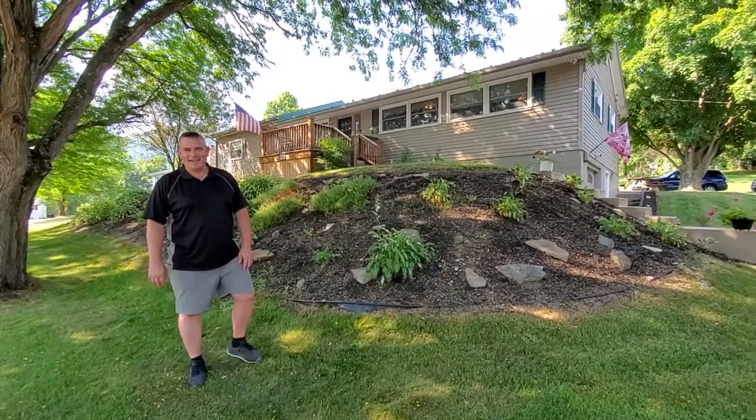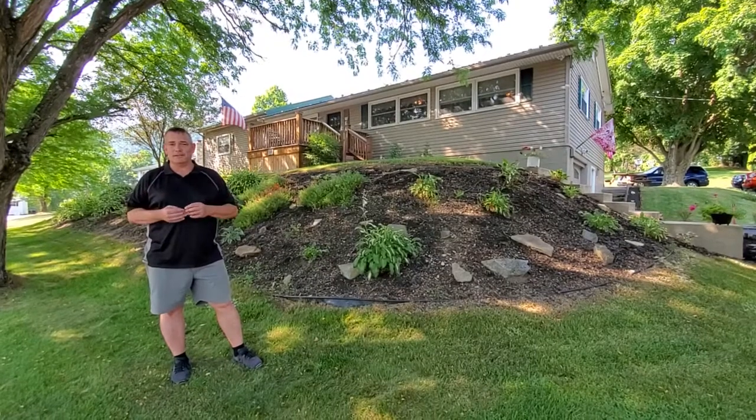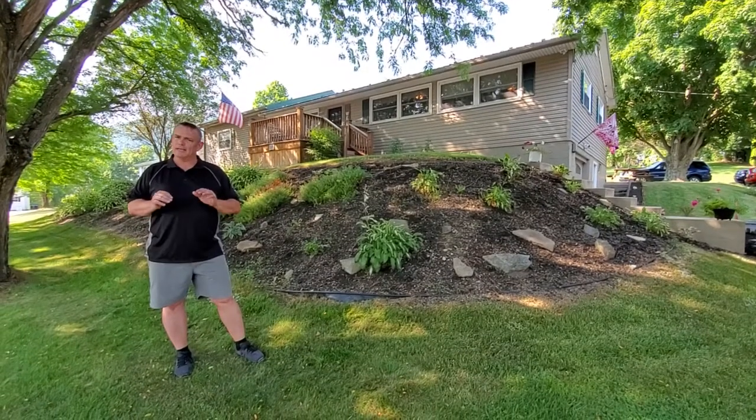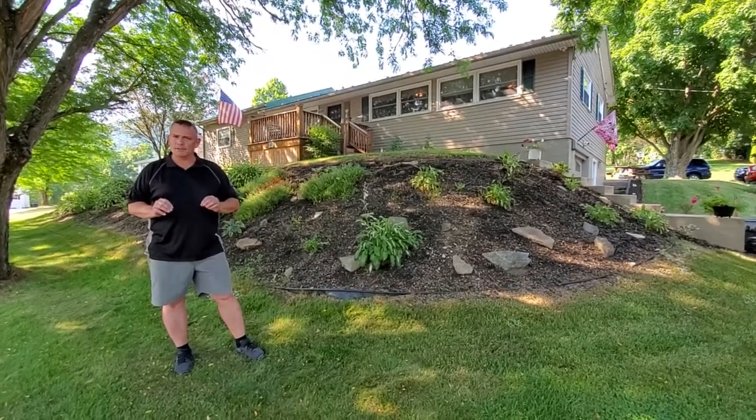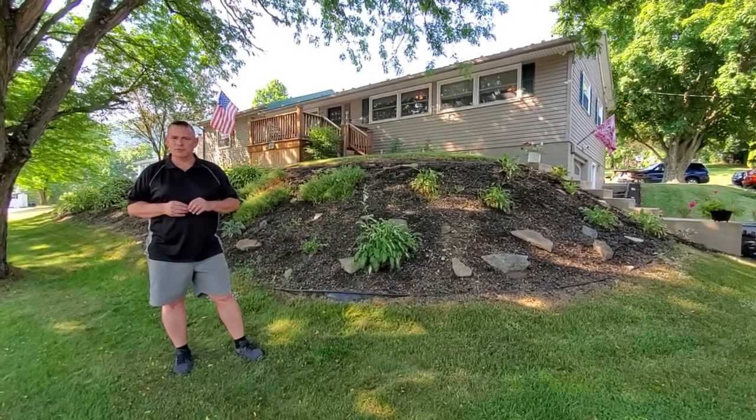Hi everybody, it's Bob Boob, the Real Estate Guy. How are you doing? I have the honor today of giving you a tour of 57 Firehouse Road. It's actually got a Mill Hall mailing address, but it's in the little village of Salona, Pennsylvania. Now behind the camera is my awesome son, Josh Boob.